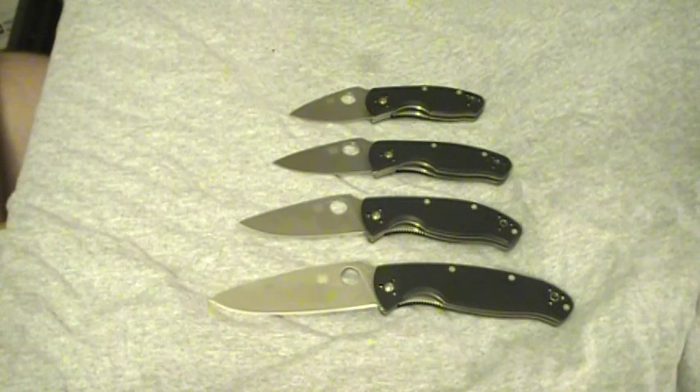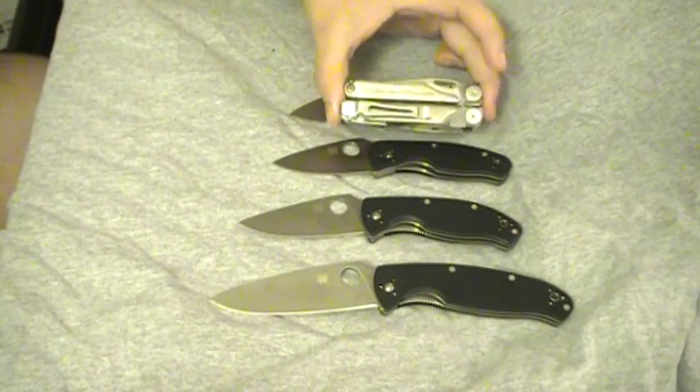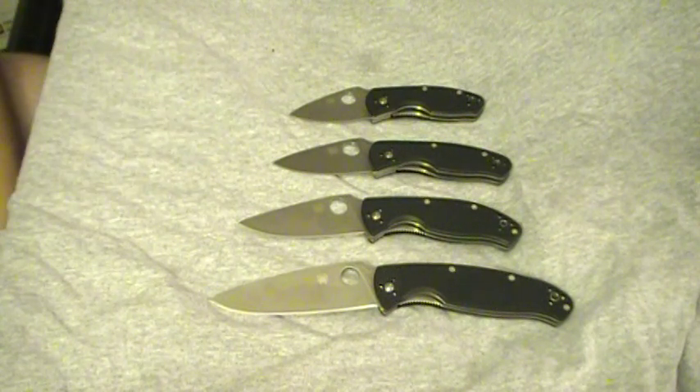Just for a size comparison, I've got a Leatherman Wave here, roughly the same size as any other multi-tool. So there they are — that's the whole lineup. Thanks for watching, have a great day.